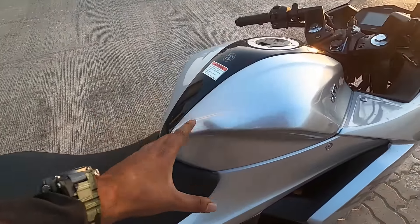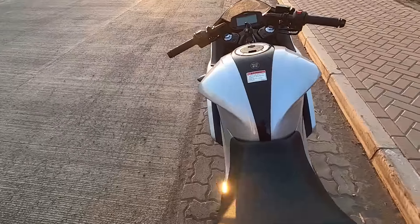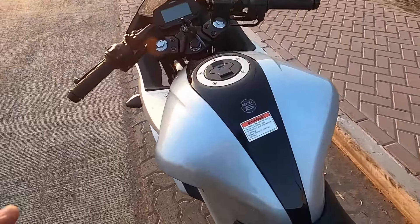The fuel tank capacity is 12 liters. You can easily get around 40 to 45 kilometers per liter, giving the tank a range of approximately 500 kilometers.